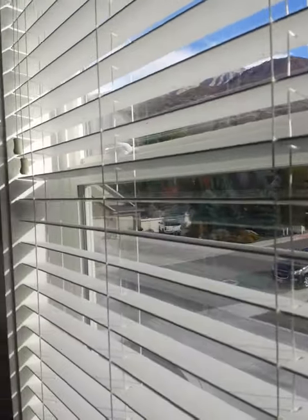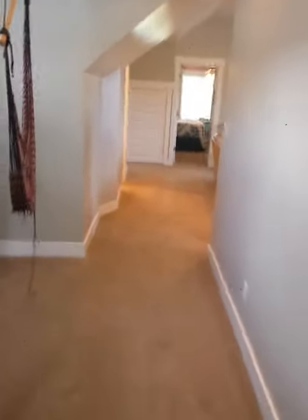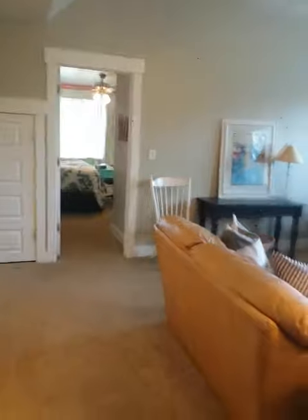Look at these views out the window — you have the mountains right there. It's right by the Mount Murdoch Trail, Battle Creek Falls, and Dry Canyon. It's a great location, four minutes from Cody's school, so super convenient.